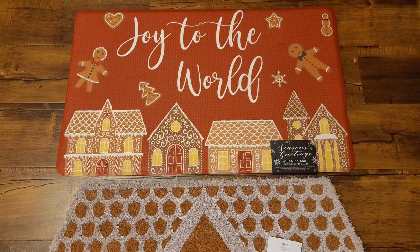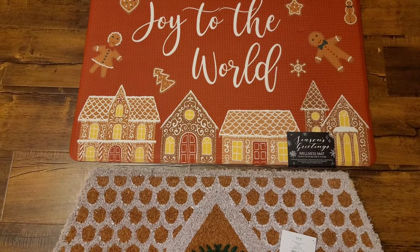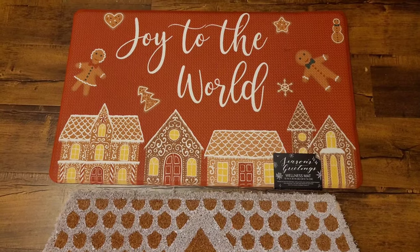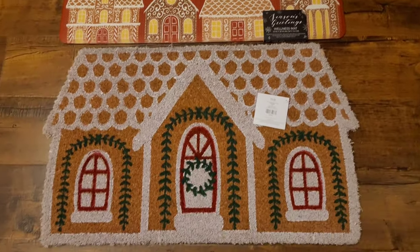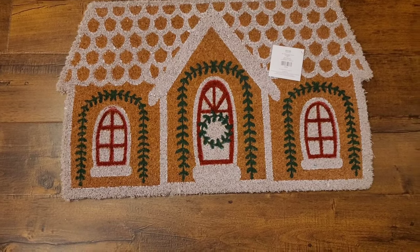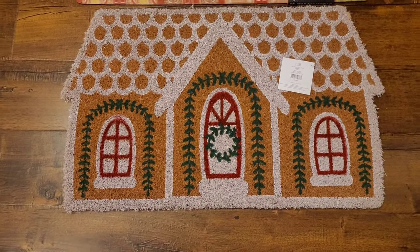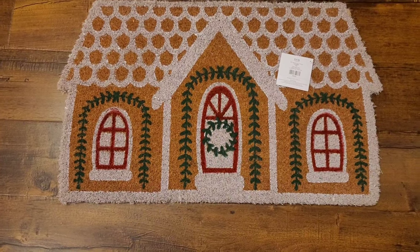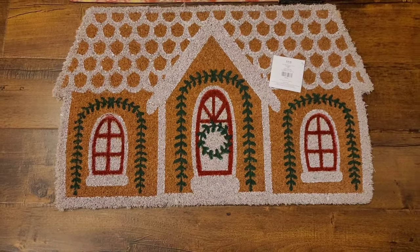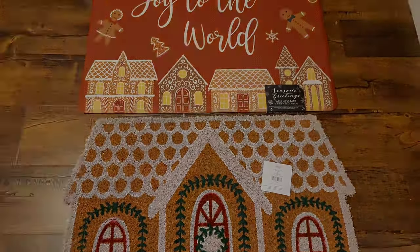At Burlington I found this little gingerbread kitchen mat that says 'Joy to the World' for $10. I liked it because the gingerbread houses complement the red door and some of the other houses I picked up. Then at Hobby Lobby I really love this one because of the green wreath around the doors — that green really pops. With the discount, it was only $7.50, and I got two of these. I'll probably store both away and use the Target one this year, but I love the design and I'm keeping them.